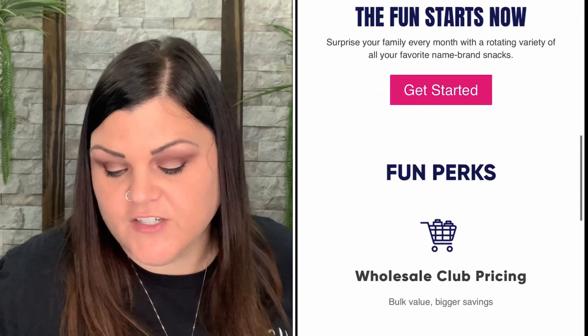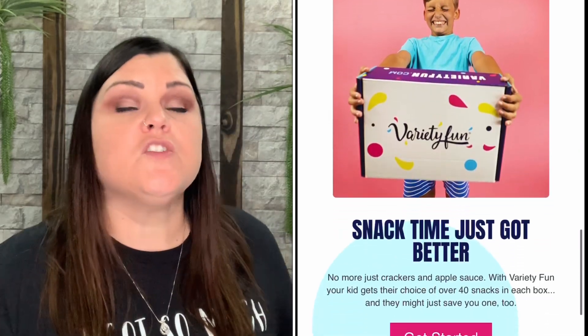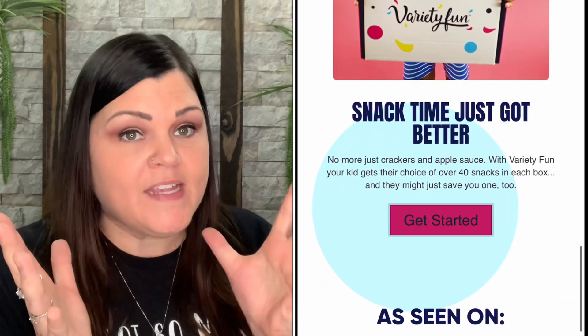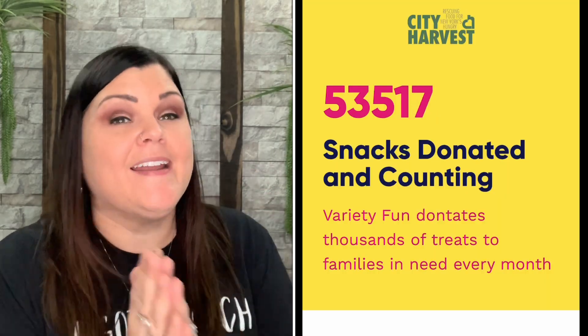There's something in there for everyone. Snack boxes are great for packing lunches, game night, road trips, parties, or to keep in the pantry for everyday snacking. They also donate thousands of snacks per month to families in need, which is amazing — I love when companies give back. That is everything I have to show you for this box. Comment down below, let me know what you thought. Until next time — keep a smile on that gorgeous face of yours, and I'll see you on the next one. Bye, Crafty Crew out!